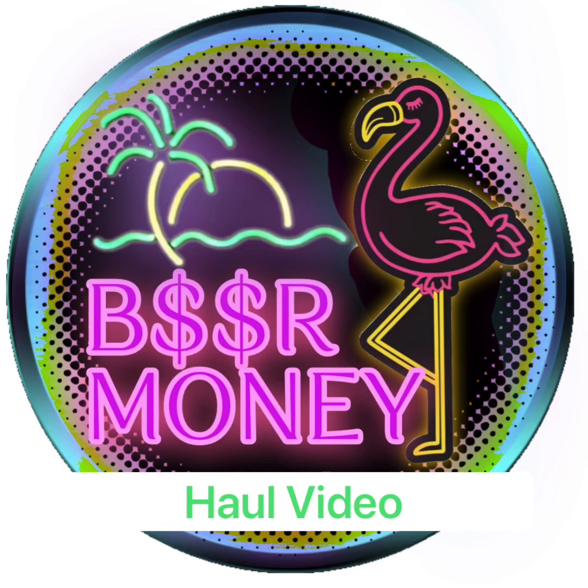Hey everyone, this is Mary. I go by Beer Money on eBay, YouTube, and TikTok, and this is my first haul video, so be a little patient with me as I work out some bugs. I hope you enjoy it. Let me know if you'd like to see more of these. Let's get into it.